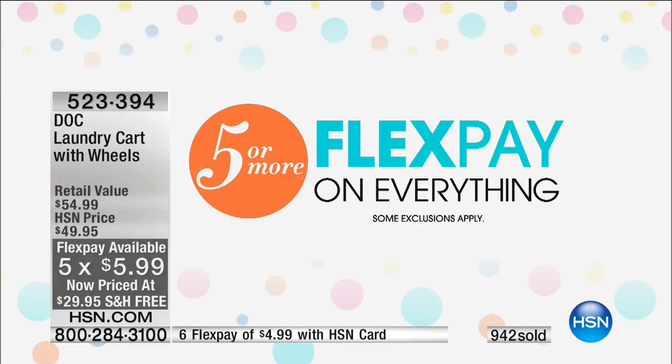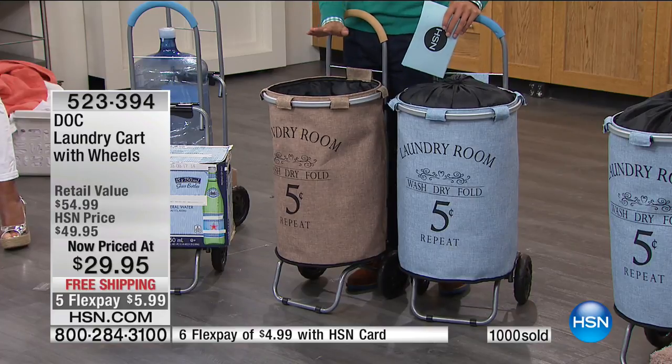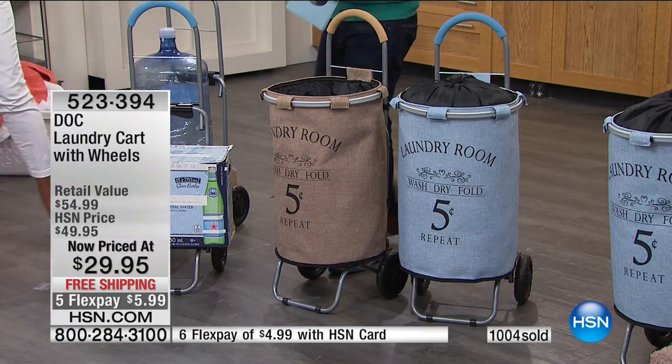Our clock has gone down but we have big specials coming this hour. The Cinco de Mayo sale has five flex on everything — we got all our vendors to play along and offer great deals today. Diane Gilman gave early access to her today special because five flex goes away at midnight tonight. That's why over a thousand laundry carts are sold.